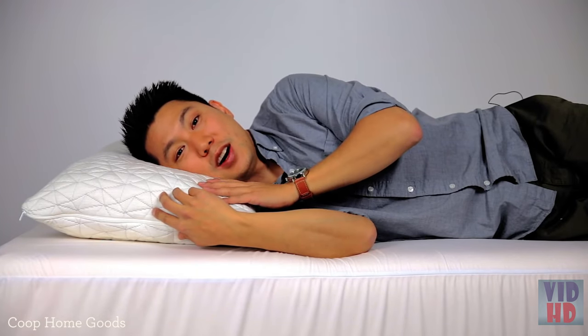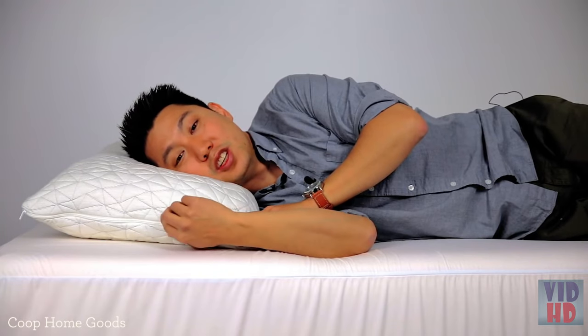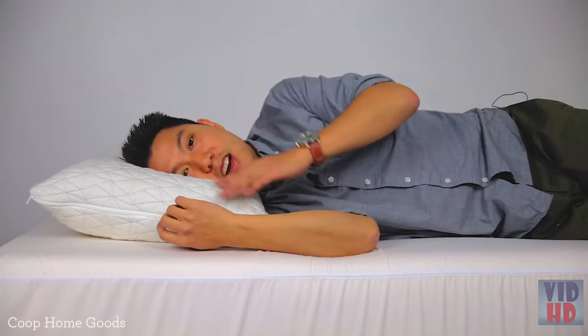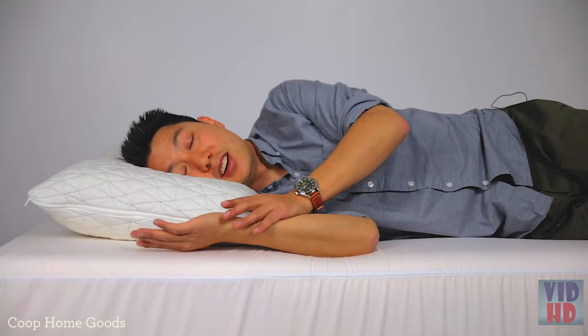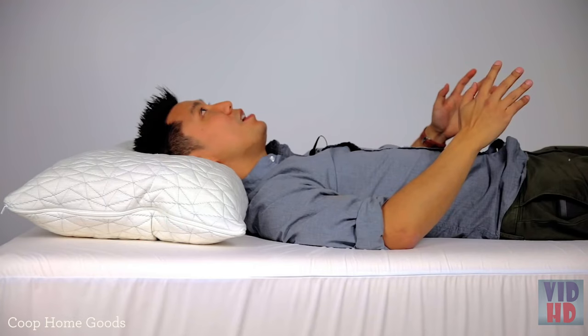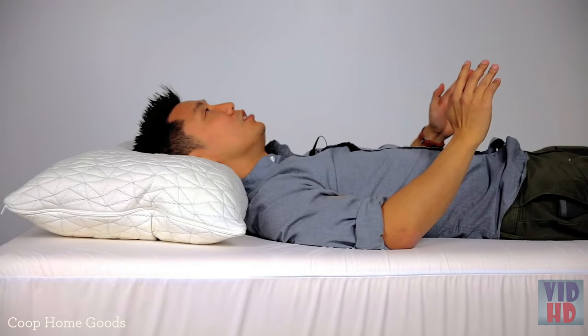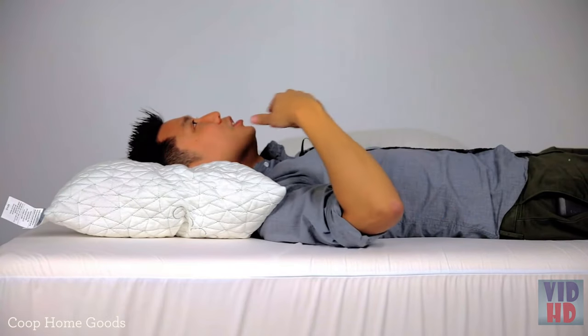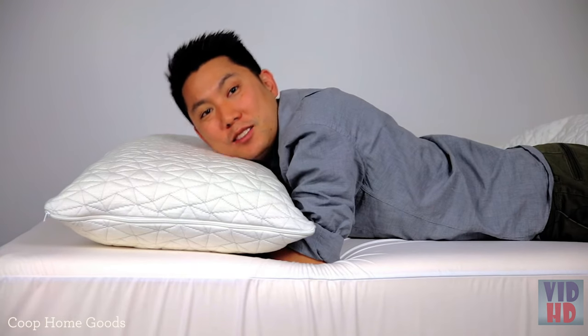Your sleep position is really important. When sleeping on your side with a pillow that's too high, you can see the angle of your head is off. Adjust to the right size and you're much more aligned — that's how you want to spend eight hours at night. On your back, if the pillow is too high, your neck angles up; switch to the right pillow and you get much better alignment. As a stomach sleeper, this pillow is much too high.